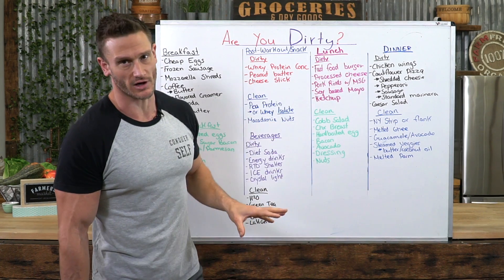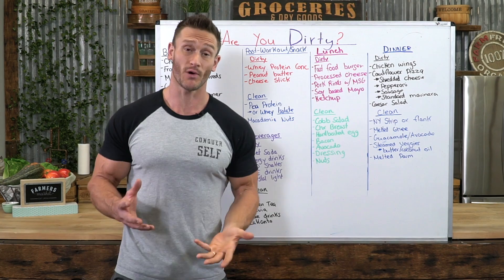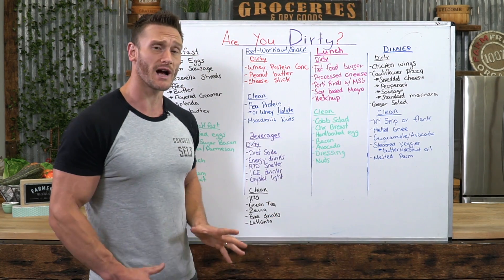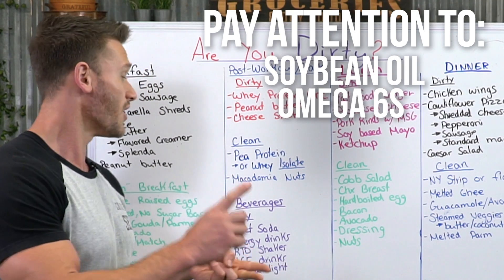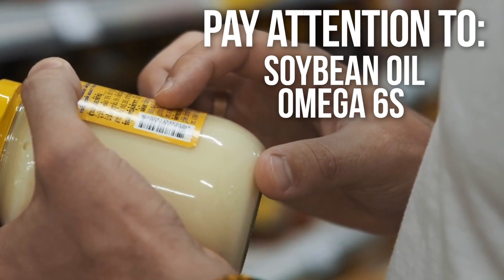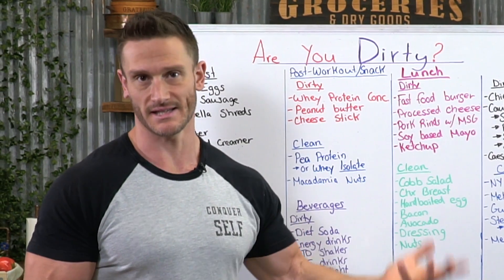Dirty and clean keto are so similar — it's all about these nuanced differences. Don't get super hung up on it, but do pay attention to the soybean oil, the omega-6 profile, the kinds of nuts you're eating, and the hidden carbohydrates in sneaky foods. As always, keep it locked in here on the channel, don't forget to check out Sun Warrior down below, and I'll see you tomorrow.